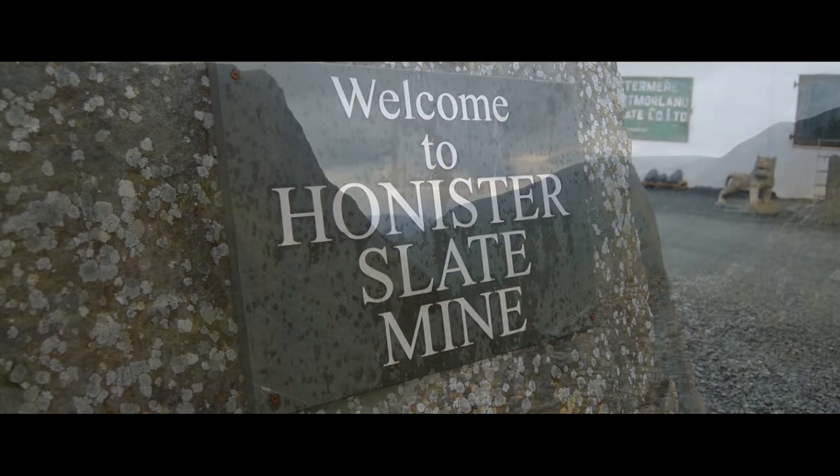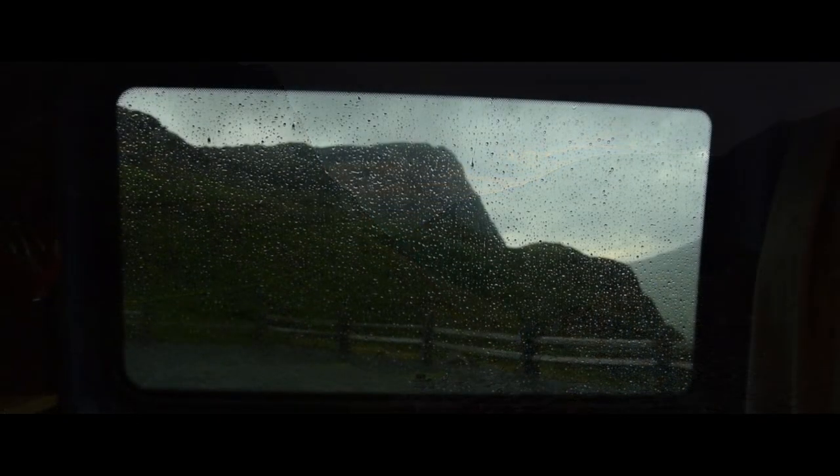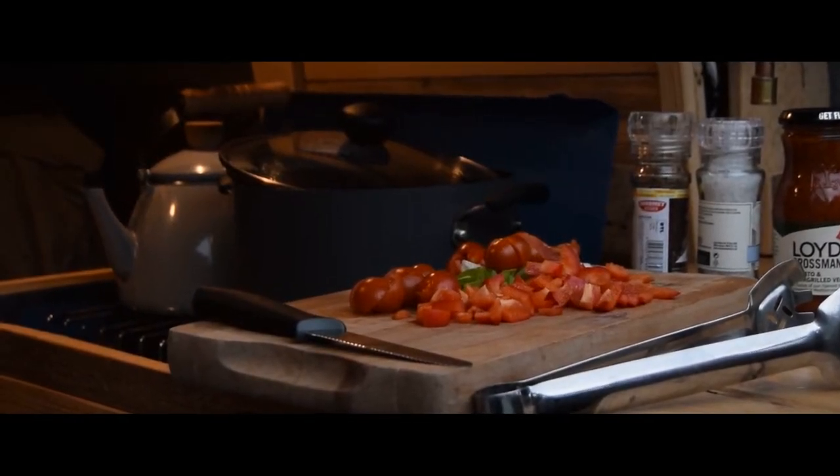We decided to make the Honister Slate Mine car park our stop over for the night. It was deserted and we couldn't see any signs telling us overnight parking or camping wasn't permitted. We settled down and made tea.